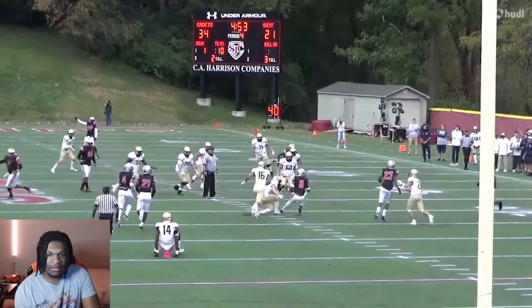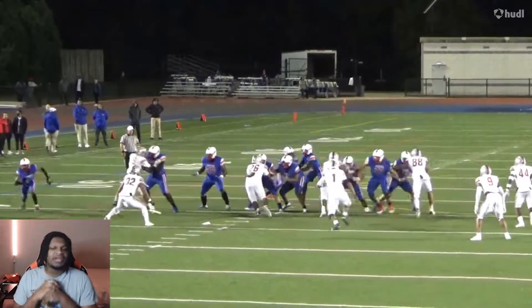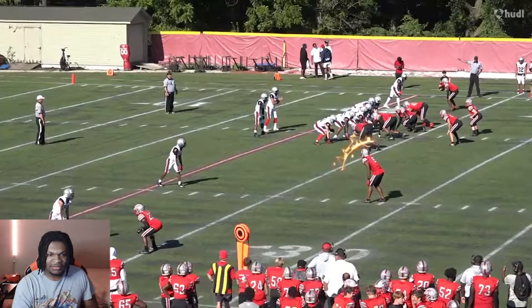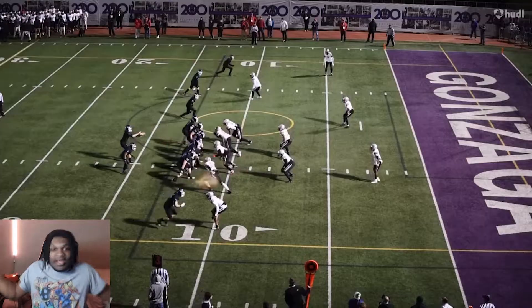Starting off with an easy interception. He's 6'1", so that's pretty good. I'd probably say that's average height for a safety. 6'1", 204 pounds. Starting off with two picks — he's getting turnovers. That's three straight, man.